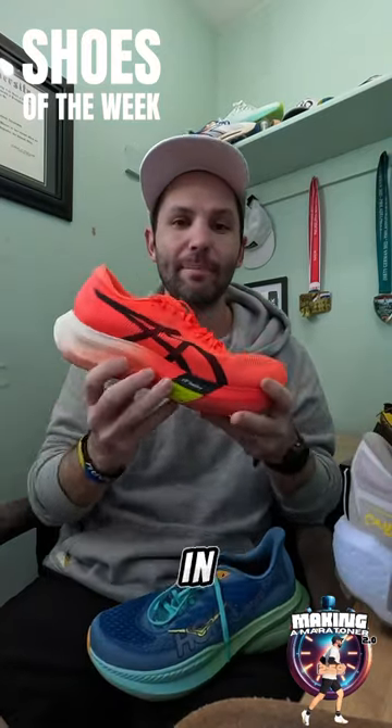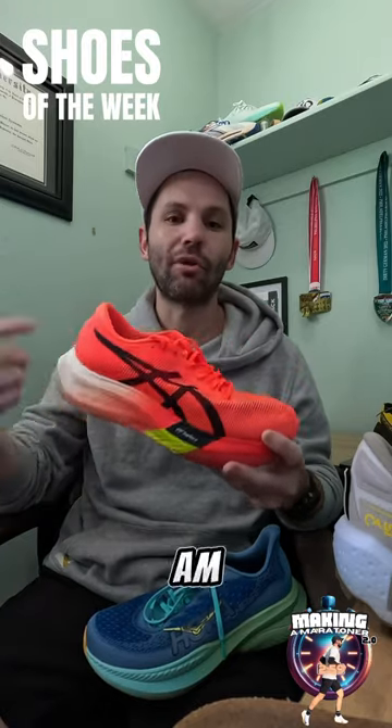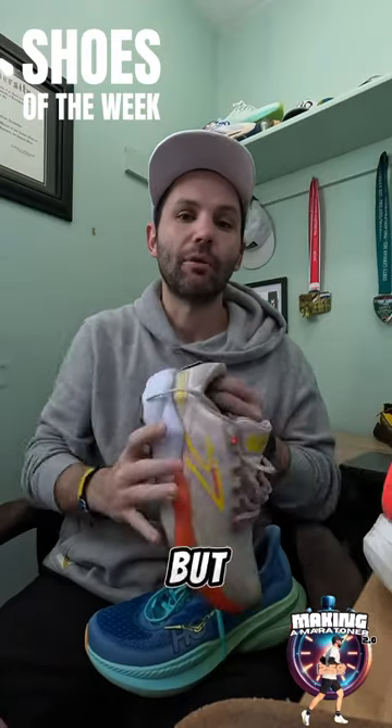For my speed day, I'm going to get one last workout in the Paris. This is a shoe from Asics that I'm really loving — probably going to be the shoe I'm rocking for my marathon. I might hit the trials a little bit, but I want to protect the legs.